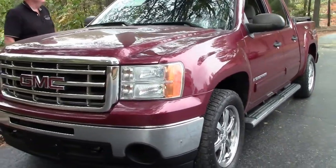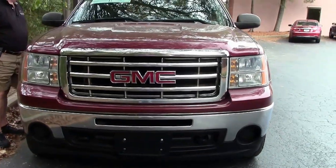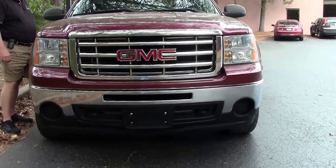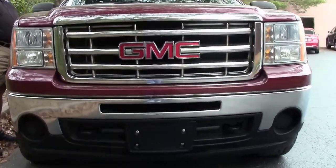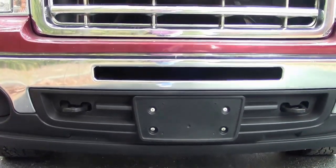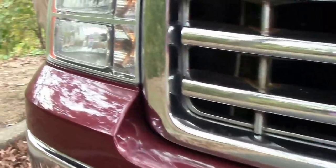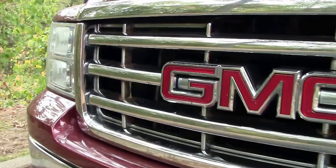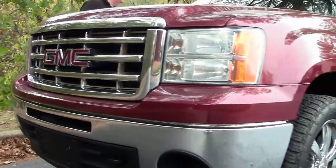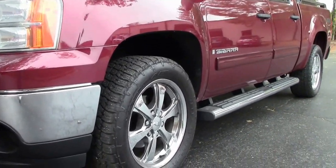It is the Sonoma Red with a titanium interior. It is a 5.3 liter V8, four-wheel drive. You've got a CD player package, cruise control, power everything. The nice thing about this — you've got stepside rails and absolute chrome wheels. Just absolutely sets this red with the chrome wheel accent. Marvelous.